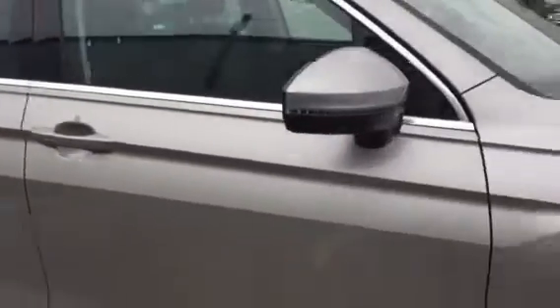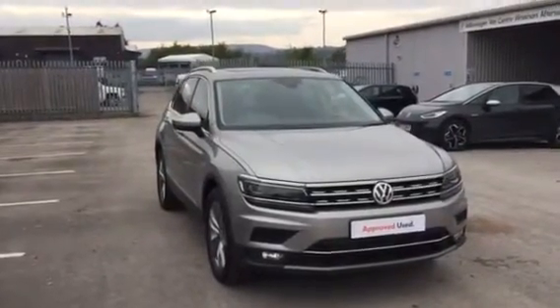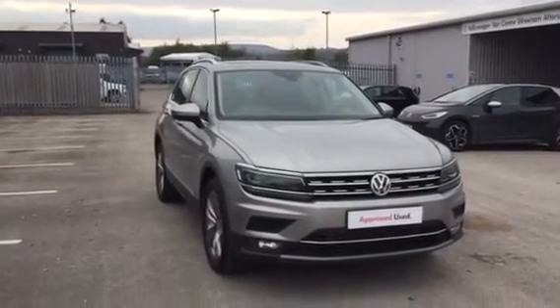So if you're in the market for a Tiguan and like what you see, please pick the telephone up and ask for myself Youssef or my colleague Phil. We're the internet sales specialist team here at Wrexham Volkswagen who can help you further, and prior to this car leaving us it will be fully cleaned and sanitized as your safety is our number one priority. Thanks for watching.